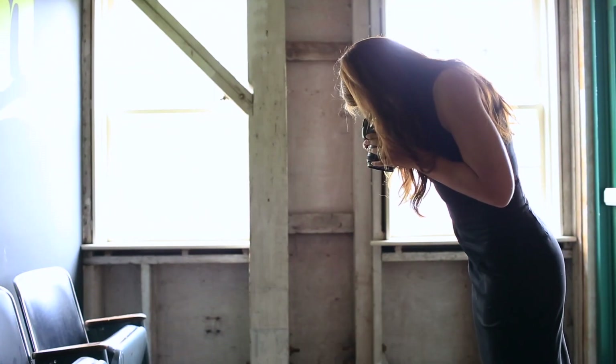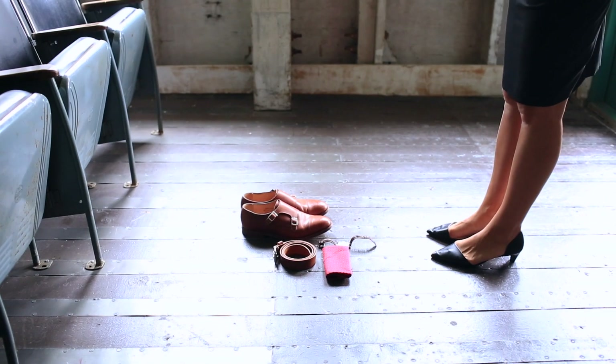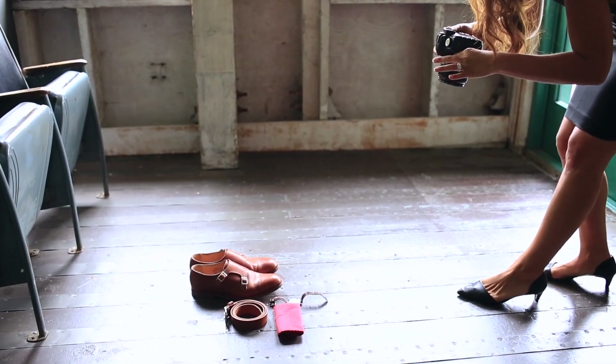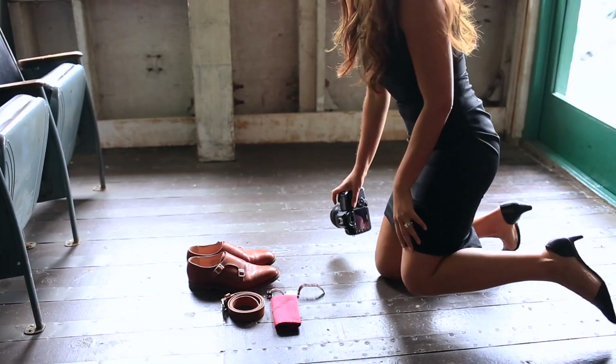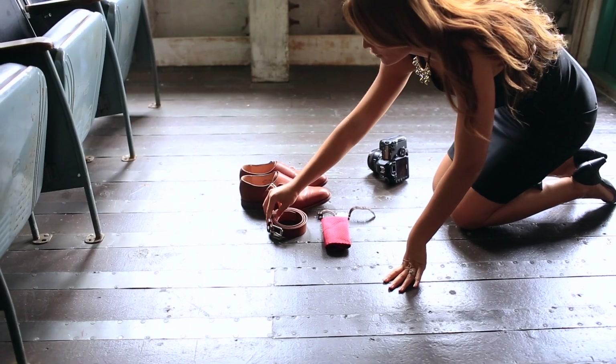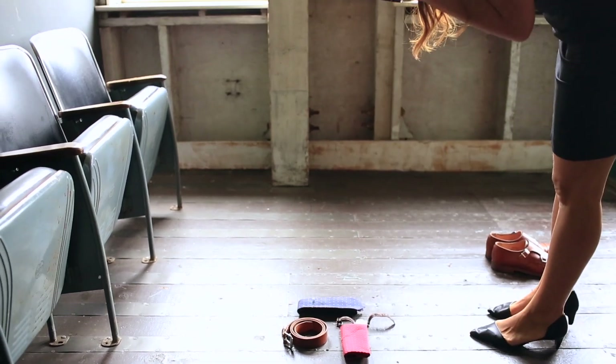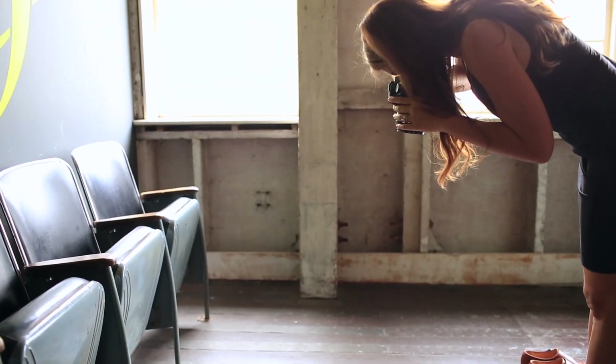By the time I photographed my second wedding I made a list for myself to ensure that I had the basics covered. Throughout different portions of the wedding day I'd sneak a peek at my list to make sure that I documented what I needed. Then this allowed me the creative freedom to hone my skills and get creative shots knowing that I had the traditional photos captured.